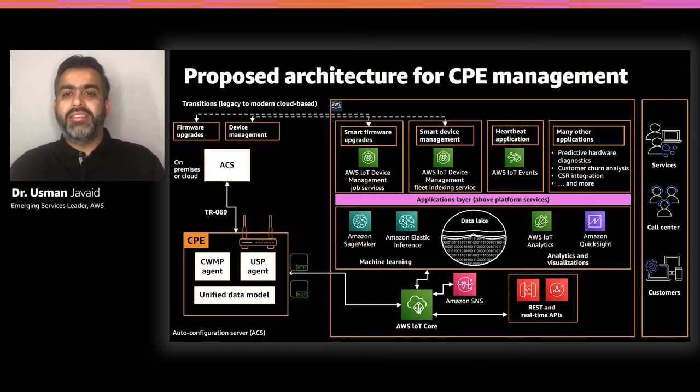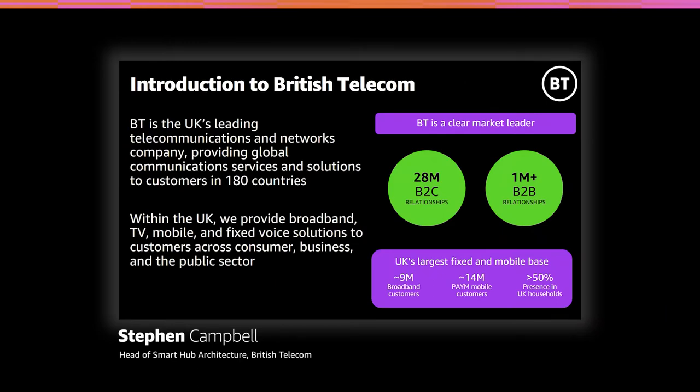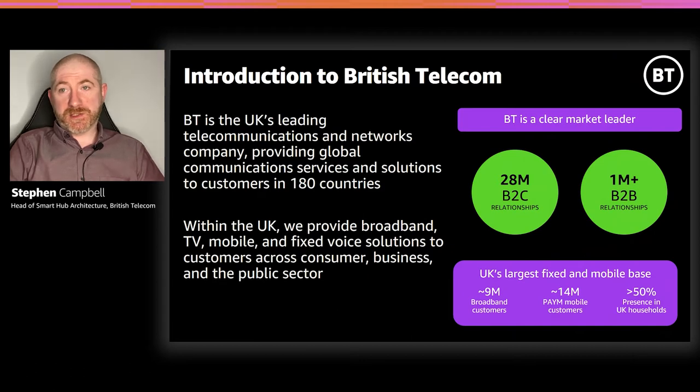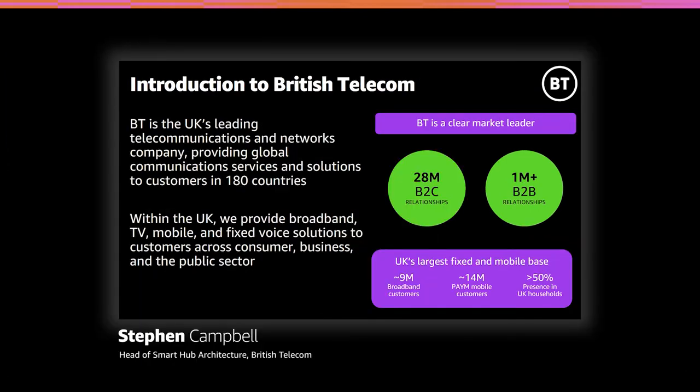I'll now pass on to Stephen Campbell from British Telecom to talk about how BT is thinking about CPE management using AWS. My name is Stephen Campbell. I work in the technology sector within BT, and my current position is architect for BT's home gateways and high-street devices. BT is the UK's leading telecommunications and network company providing global communication services and solutions, serving customers in over 180 countries — providing broadband, TV, mobile, and fixed-voice solutions across consumer, business, and public sector customers. We have over 28 million consumer relationships, over 1 million business relationships, approximately 9 million broadband customers, 14 million pay mobile customers, and a presence in over 50% of UK households.